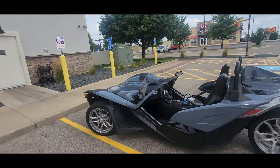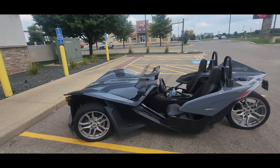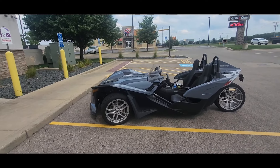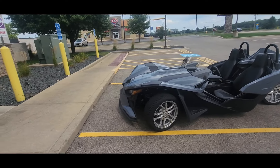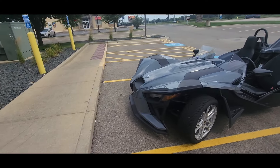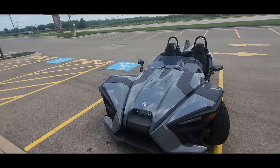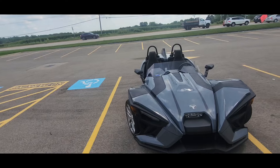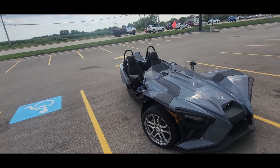Hit that subscribe button for me right now. As all of you guys know, I am a convertible Mustang and Corvette guy. I'm also a Spider owner and a Ryker owner — K&N Ryker owner. So the Slingshot is somewhere in between my convertible Corvette or Mustang and a Ryker Spider. I would say this is in between that.